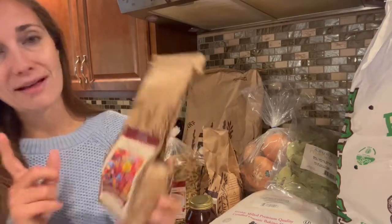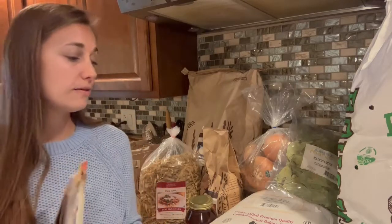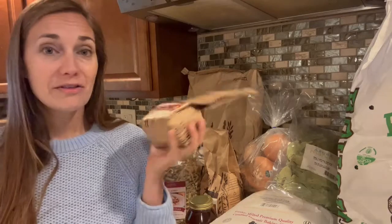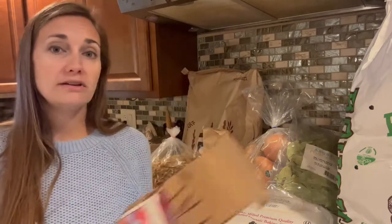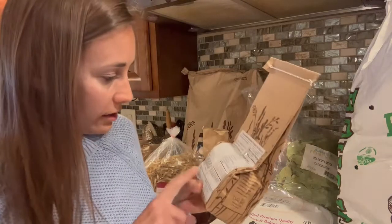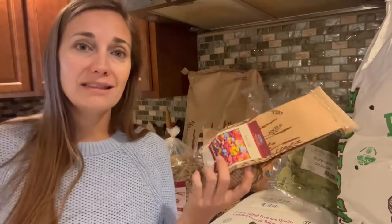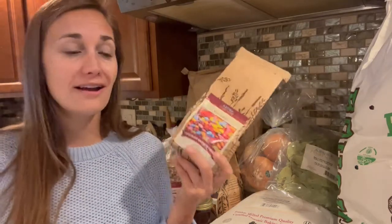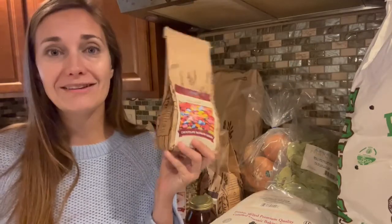Sticking with the chocolate theme, I got these for the very first time. Every month when you pick up your Azure Standard order, they include a flyer with some sales for the next month. Last month when I picked up my September order, these were a highlighted featured product in the sales flyer. They were kind of marketed as a healthier version of M&Ms. They're not certified organic, but they're non-GMO, made with natural ingredients. The coloring uses vegetable juice, spirulina, turmeric, annatto, and beet color — definitely a lot healthier than the artificial food dyes in M&Ms. I'm not going to say it's a health food, but it is a healthier alternative. I'll report back in a future haul and let you guys know how we liked them.